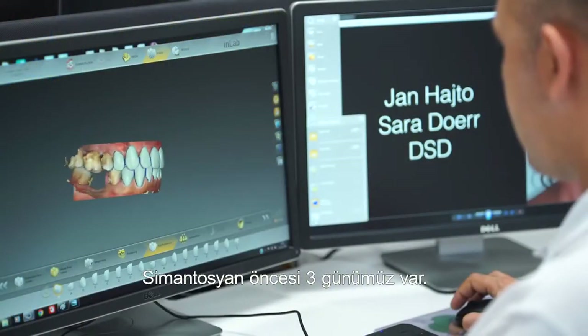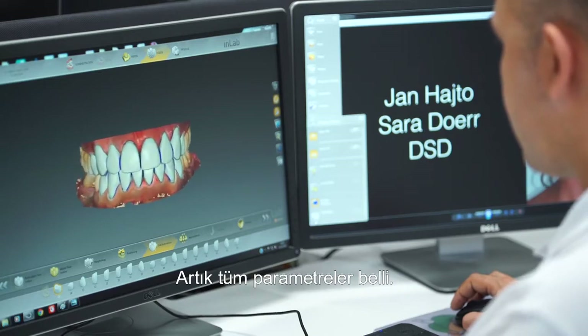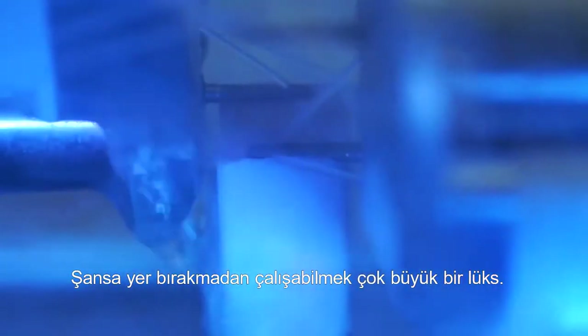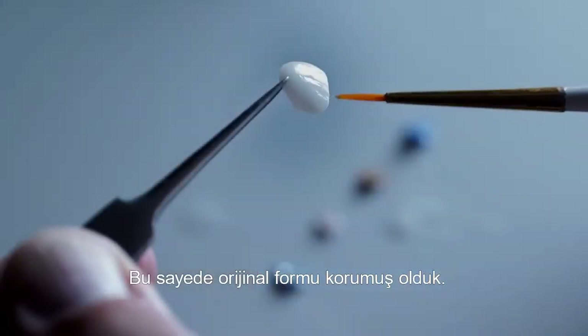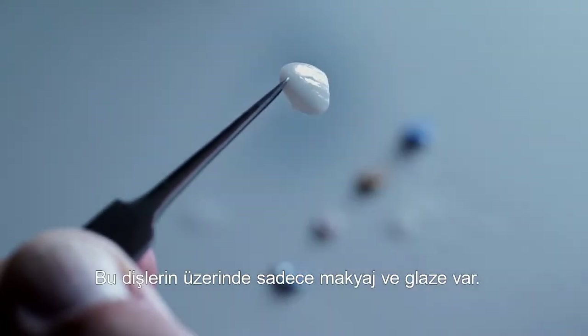We had three days to produce the final restorations before cementation. We had all the parameters in hand — it is a very big luxury to be able to work without leaving anything to chance. There is no porcelain add-on to the laminates, which allows us to keep the original form. Stain and glaze are used for finishing the laminates.